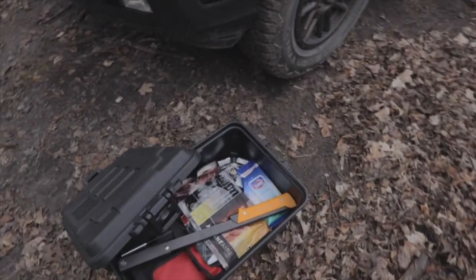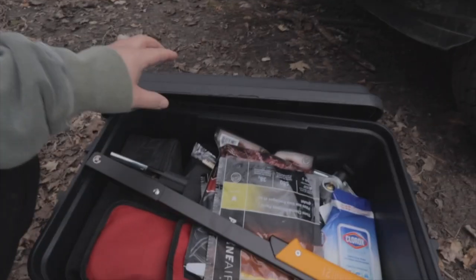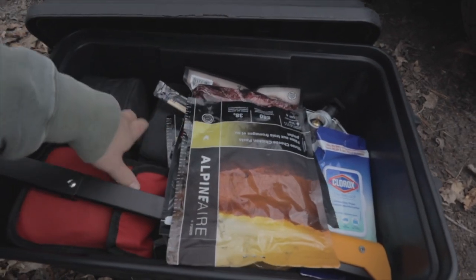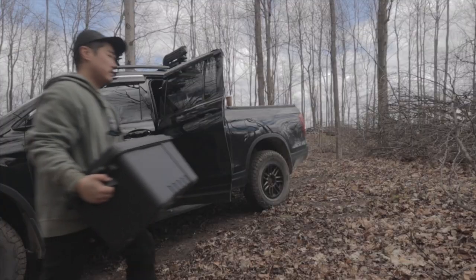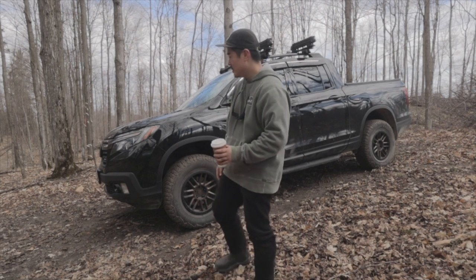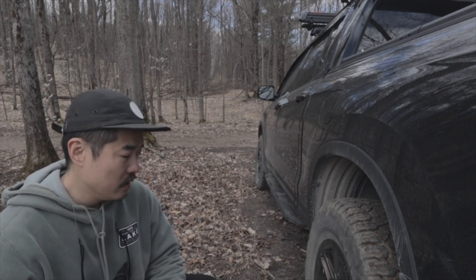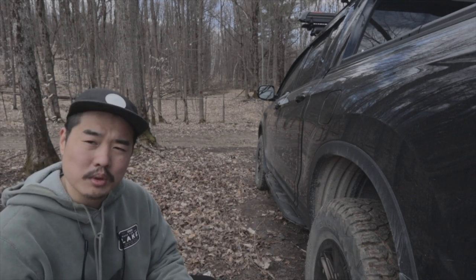So this is the kit that I bring just in case. This is a little box that I put a deflator, inflator, some tools, and some emergency kit items. I don't think I need this today — it's good. And also, what I like about the Ridgeline is that it's very versatile — even in tight spots you can actually pull out.